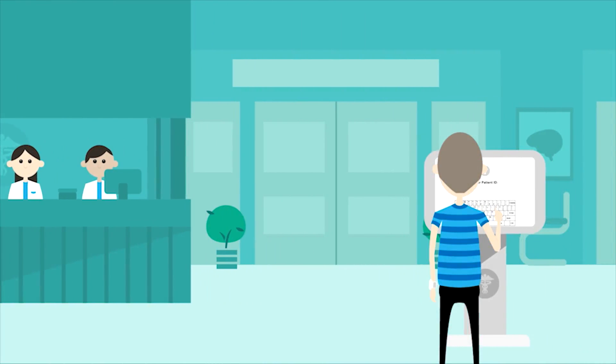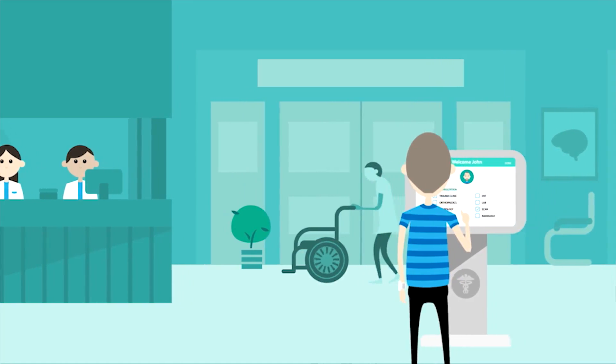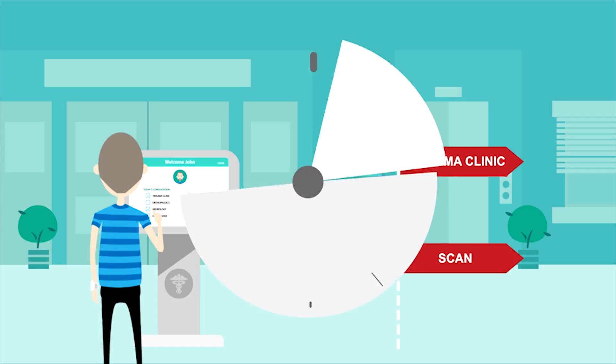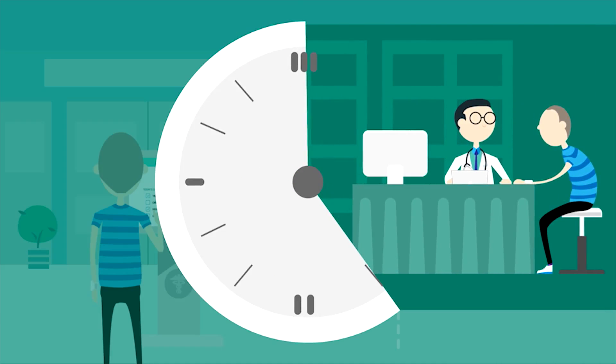John arrives at the clinic for a follow-up visit and checks in at the kiosk. At the clinic, the queue is streamlined using a patient flow management system. John moves through the system seamlessly and completes his visit with minimum help from the hospital staff. John's physician gets to spend quality time with his patients, enhancing the physician-patient relationship.